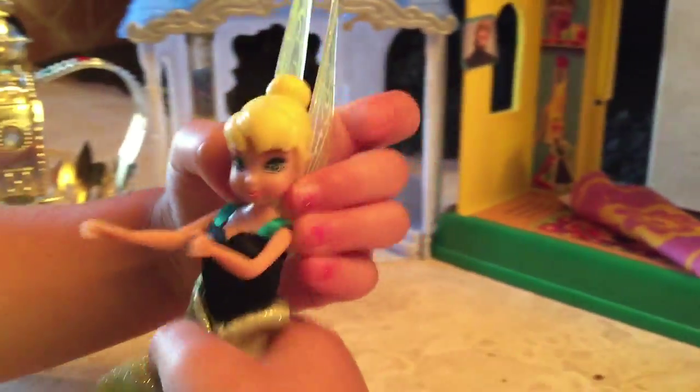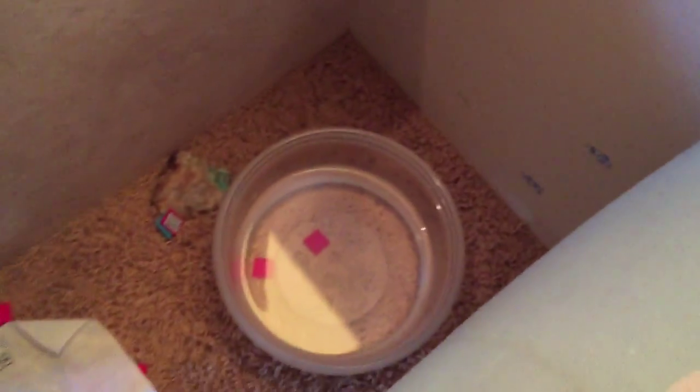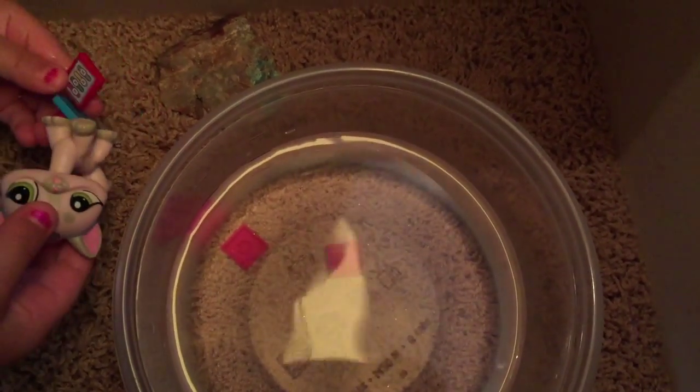Hey guys, we're having a big bees party and here I am. Let me show you the pool — over here, this is the pool. Do you see it? It's real water, and this is a menu.